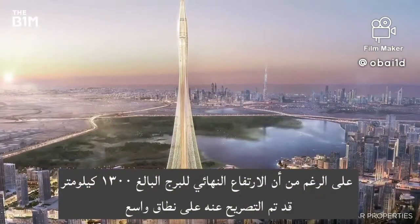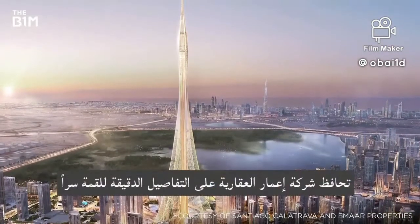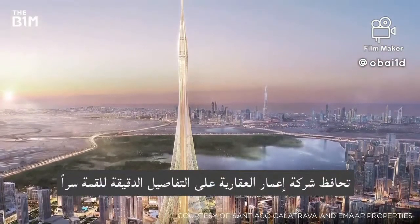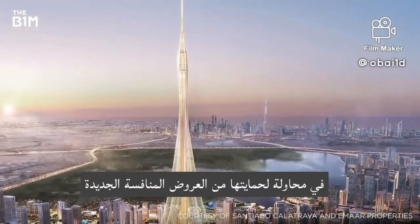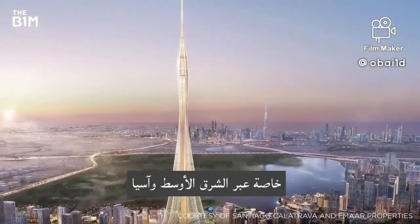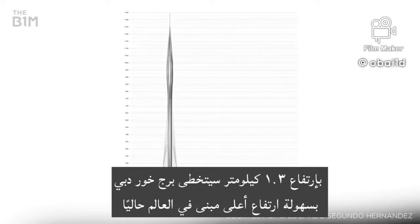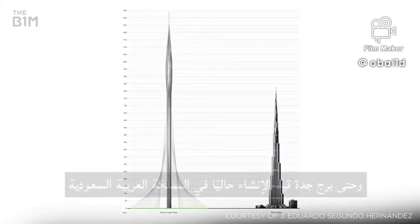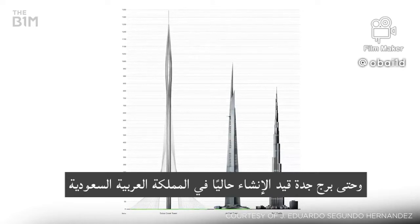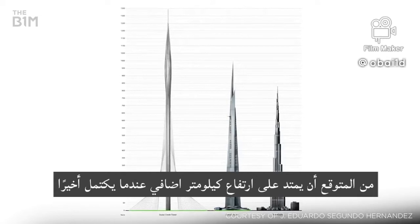Though the tower's final height of 1,300 metres has been widely reported, developer Emaar Properties are keeping exact details of its summit under wraps in an effort to protect it from new rival proposals, particularly across the Middle East and Asia. At 1.3 kilometres, Dubai Creek Tower would easily eclipse the height of the world's current tallest structure, the 828 metre Burj Khalifa, and even that of the Jeddah Tower currently under construction in Saudi Arabia, that is expected to stand a kilometre tall when it finally completes.